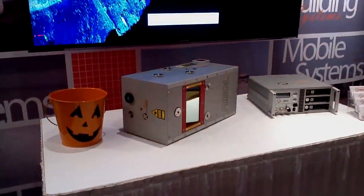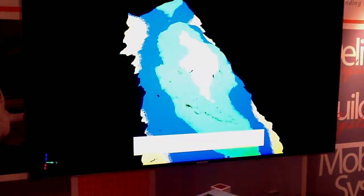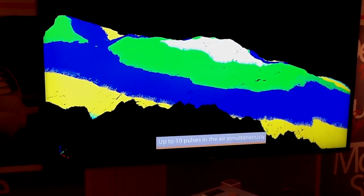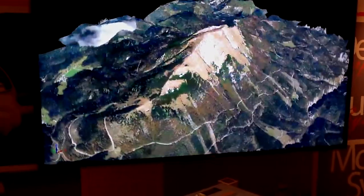Here's the unit. This system delivers 12,000 points per second, and can reach quite far.